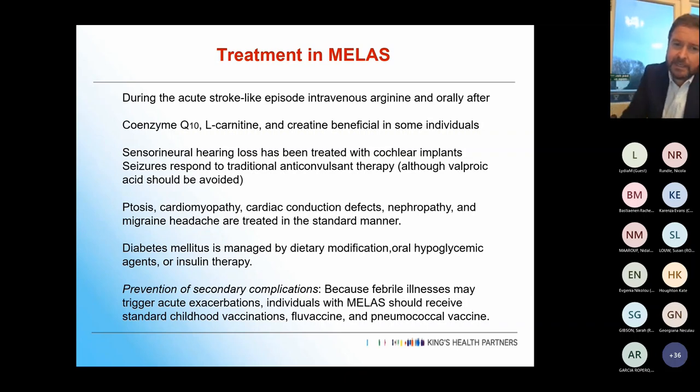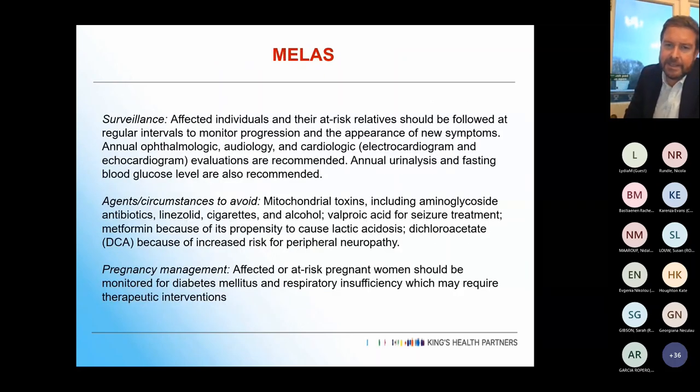For secondary complications: febrile illness will trigger exacerbation, so patients must have all their vaccinations. Surveillance — we don't really know how often to see them from a cardiac side; we default to yearly but it probably doesn't need to be that frequent if asymptomatic. Clear red flags for when to return are important. Patients must avoid toxins that can make things worse quickly: aminoglycoside antibiotics, cigarettes, alcohol, valproic acid, and metformin. Pregnancy should be monitored particularly for diabetes and respiratory problems.